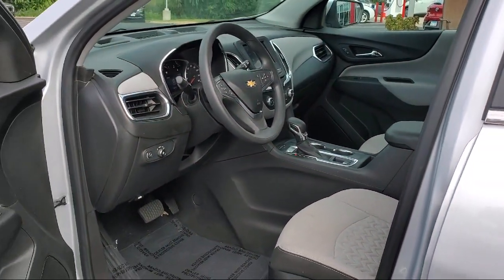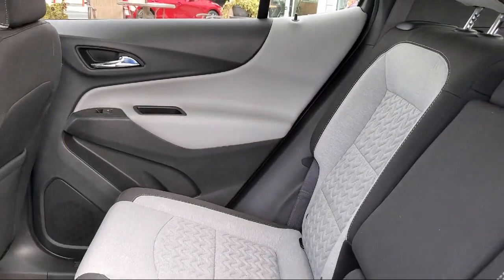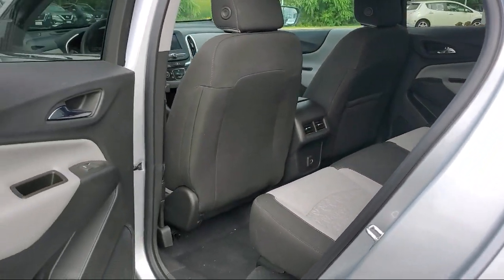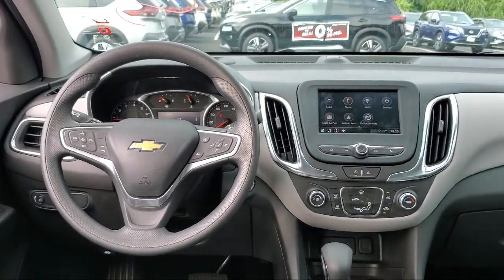At Eden Prairie Nissan, we want to change the way you drive, by delivering an exceptional car buying experience in a non-traditional way. Our friendly, knowledgeable, no-pressure sales staff is committed to delivering a transparent, efficient, and no-hassle transaction that's unique to the industry.